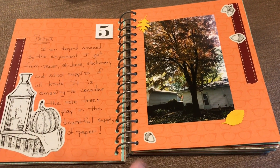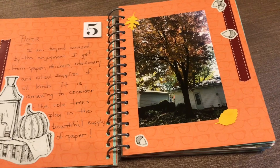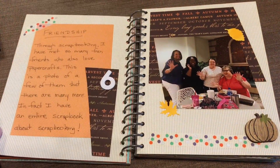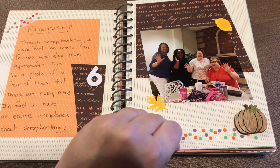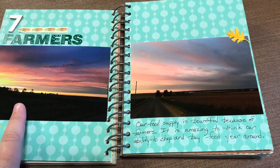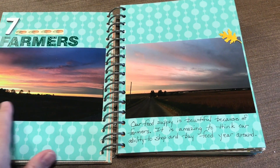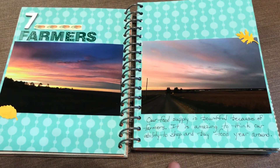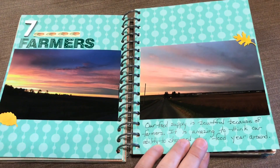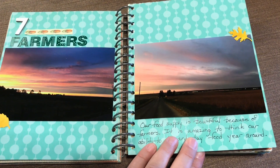Paper — I put a picture of a tree. I am amazed by the abundant supply of paper and paper products and I'm very thankful for that. Friendships. Farmers — this is the view as I'm driving to work. We live out in the country where there is a lot of farmland, and I'm amazed that our food supply is so consistent. We need to take time to think about that and be grateful for that.